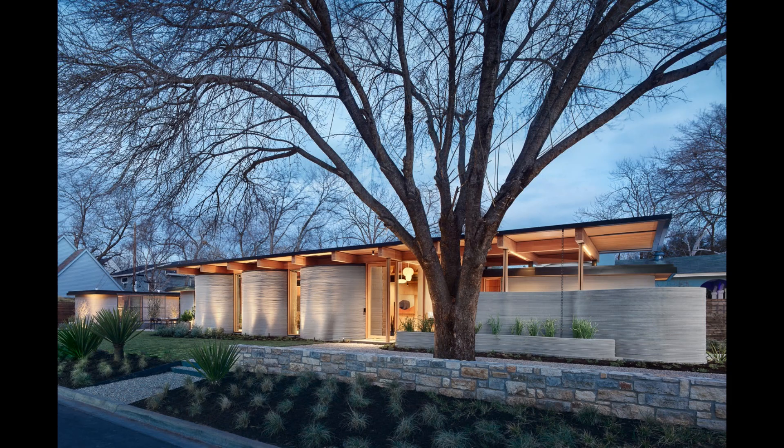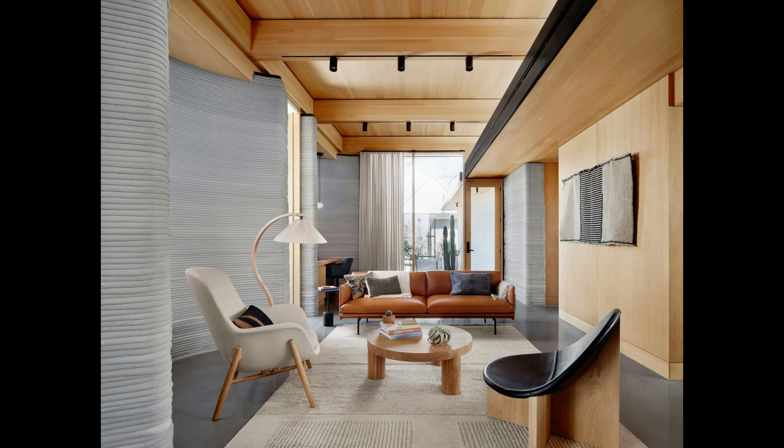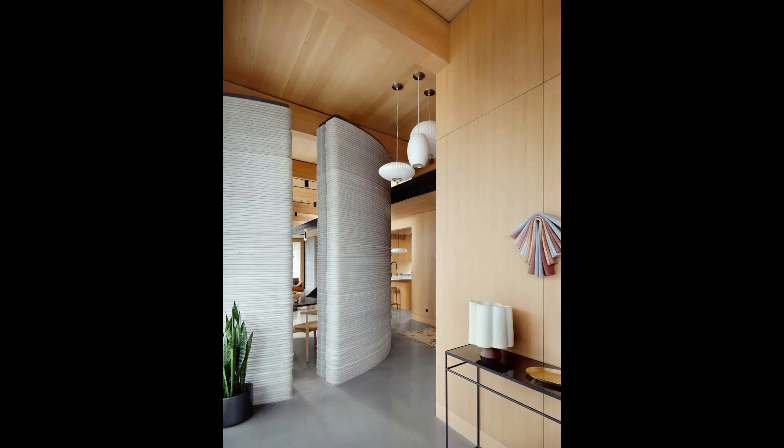What's truly remarkable is how this house blends cutting-edge technology with beautiful design. Its curved walls and open spaces are filled with natural light, creating a warm, inviting atmosphere.